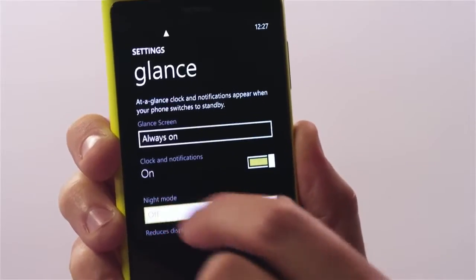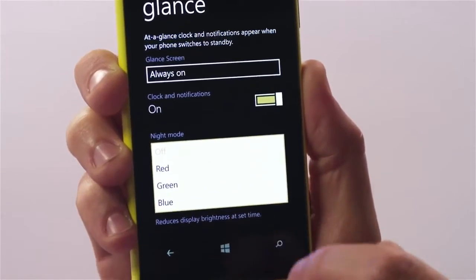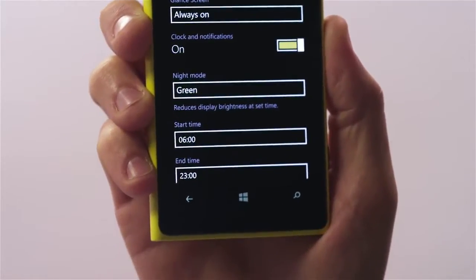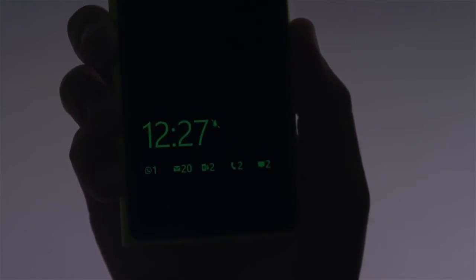The other improvement to the glance screen is adding extra colours for when it's in night mode. I go into my glance screen settings, select night mode, and I have a choice between red, green and blue, all of which are easier on the eye at night. I'm going to select green, dim the lights, and bring up the glance screen — and there it is.